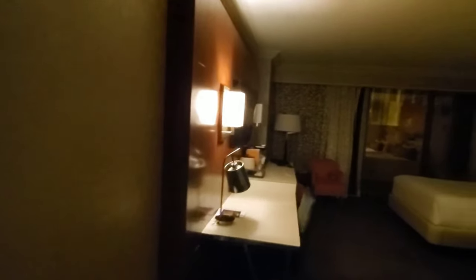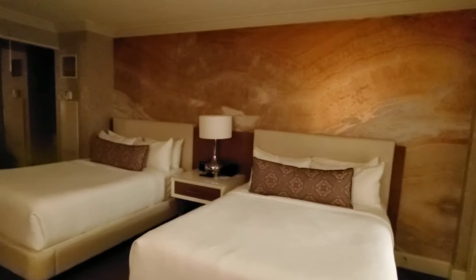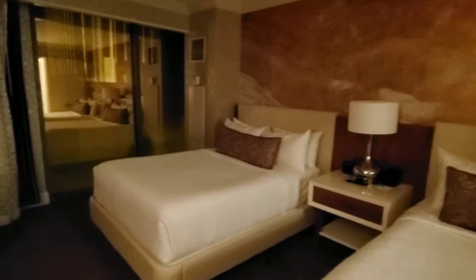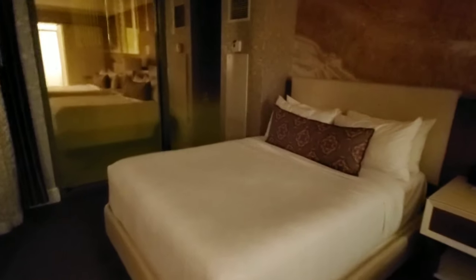Here we go guys. This is the official room tour for the vlog. I just got here to Mandalay Bay and I got this room. I was supposed to have a king, but I showed up at like 12:30 at night, so all they had was these two queens. What they're going to do for me is I'm getting a $40 food and beverage credit for downstairs at any of the restaurants, so that's pretty cool. I'm okay with that.